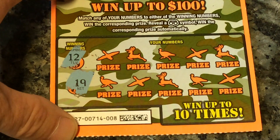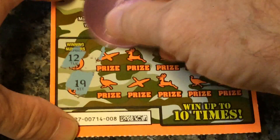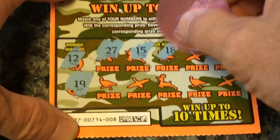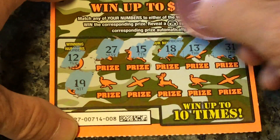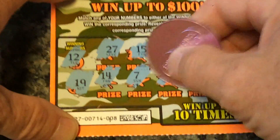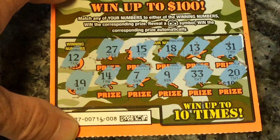On ticket 8, we're looking for 12 and 19, or the binoculars. Numbers revealed: 27, 15, 18, 13, 31, 14, 7, 9, 33, and 20. So the first one is a BFL.